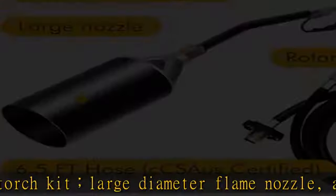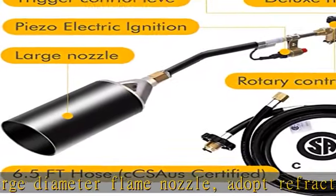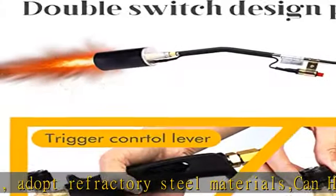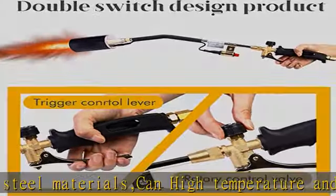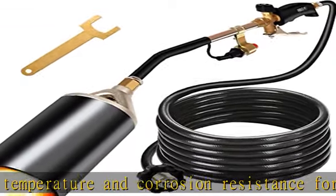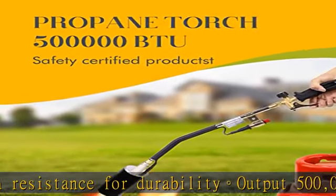Strict quality control before shipment ensures safe use. Features a threaded pole safety valve and internal safety mechanism to prevent leakage. The soft nose P.O.L. valve fitting connects to any standard propane tank with an OPD valve, and the hose interface adopts a brass valve.